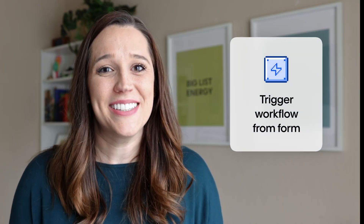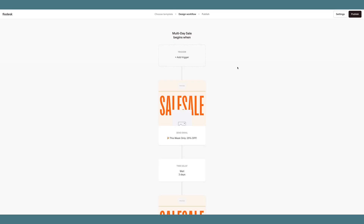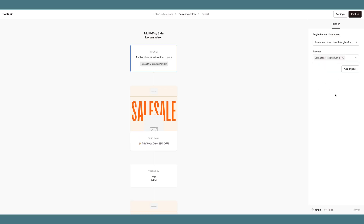We've also added a new trigger to workflows. Now you can immediately start a workflow when a form is completed, making it easier than ever to automate your business. To set this up, click the 'Add Trigger' button at the top of your workflow. On the right-hand side, under 'Workflow Begins When,' there is a dropdown where you can select whether it starts when a form is completed or a subscriber is added to a segment. You can use either or both triggers for more flexibility.